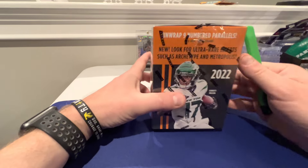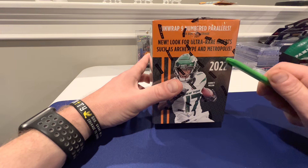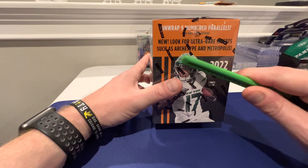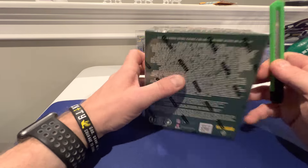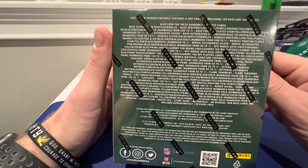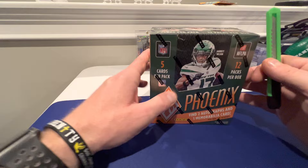We're looking for the ultra-rare inserts in here. I haven't pulled one of these - how many boxes of this have I opened? Like eight. I still haven't pulled one. I've seen one Archetype, I think, and one Metropolis pulled online. I've seen one Phoenician pulled too. I think they're super rare, but that's what we're looking for. I just love the parallels in these - they're so cool. It's a fun rip and you get your money's worth.